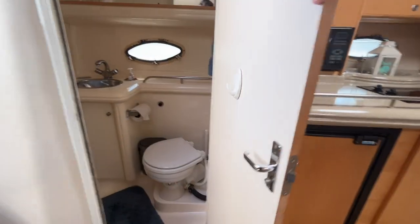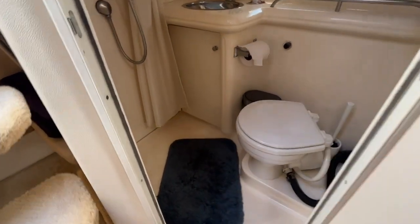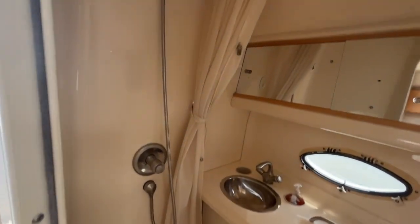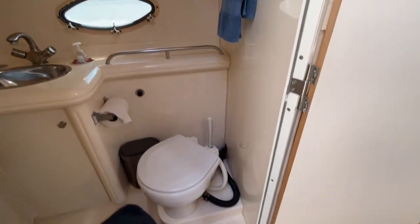On the port side, as soon as you come down the companionway steps, is your head with an electric head. Of course, your vanity and shower are all in one, which is what you're going to typically see on a boat of this size.